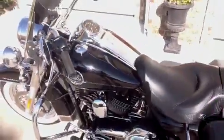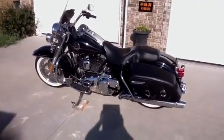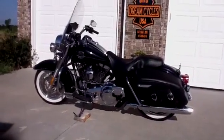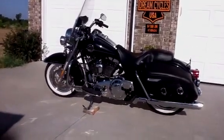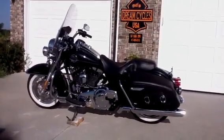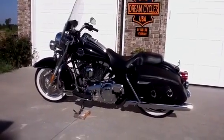For information on how to put this beautiful 2010 Road King Classic in your garage, please call Dream Cycles USA. Our phone number is 417-343-3696, or you can find us on the web at www.DreamCyclesUSA.com.